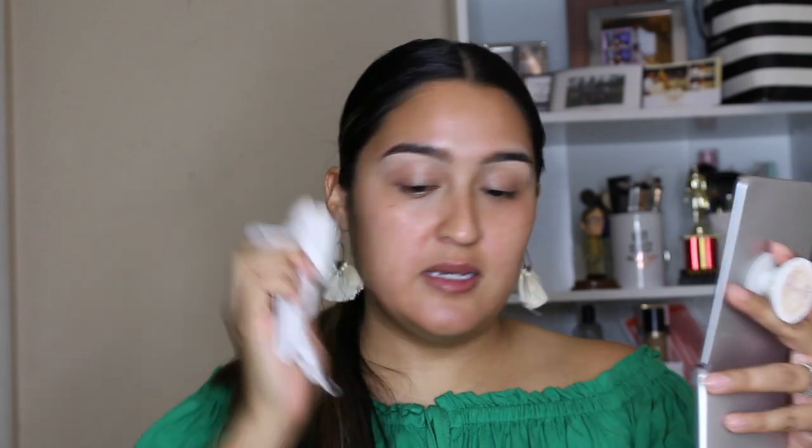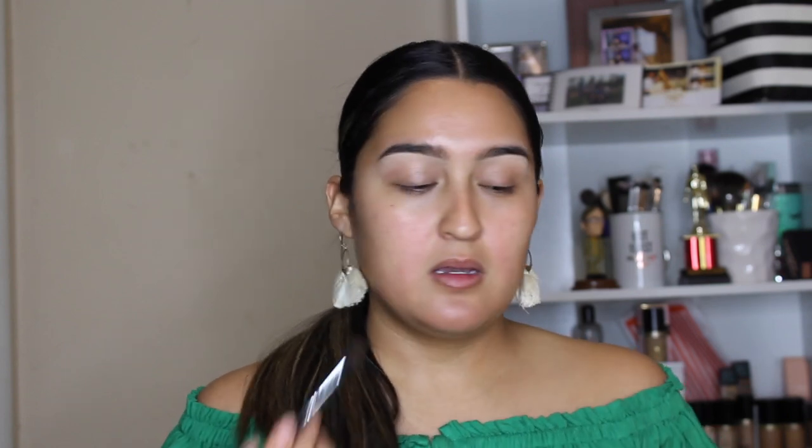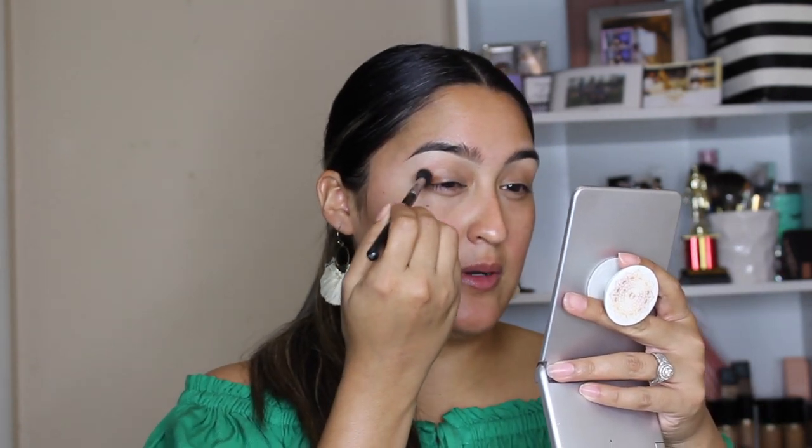So I had seen that some people use their contour color on their eyelids instead of like brown eyeshadow. I wanted to give it a try and see how it works. So I'm using the Maybelline Super Stay Stick in the shade Mocha. I'm just going to take my brush like I usually do and dip it into this contour shade and go in with it.